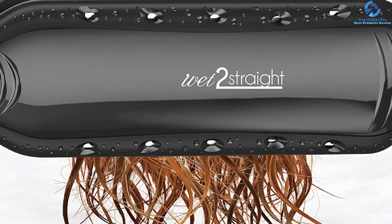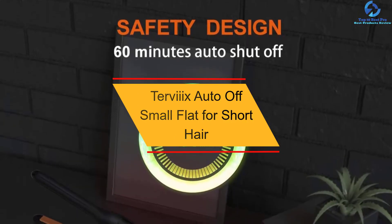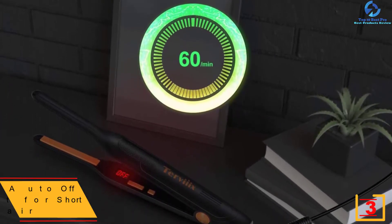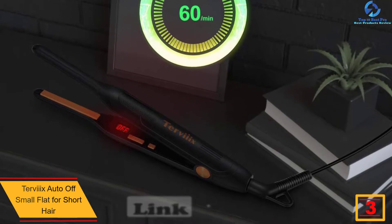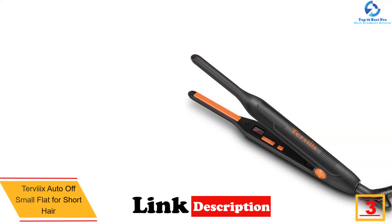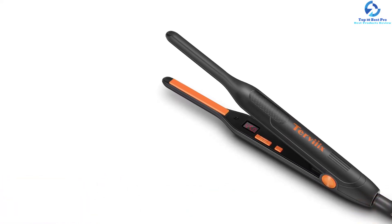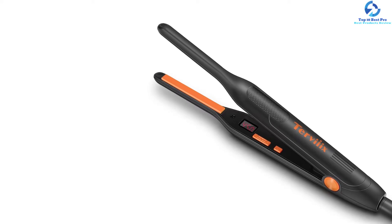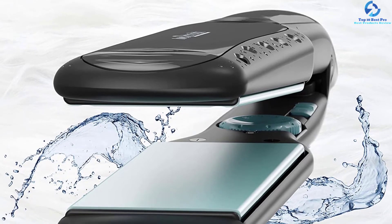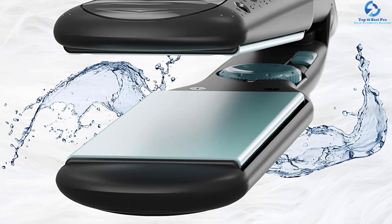At number 3, we have the Turvix Auto Off Small Flat Iron for short hair. This is one of the best and extremely lightweight flat irons that you can easily carry from one place to another without experiencing fatigue. To enhance portability, it has a compact design that facilitates easy storage. For a comfortable grip, it features a non-slip handle, giving you professional-grade service. With the fast heater it comes with, you can use the power switch to instantly warm the plates.